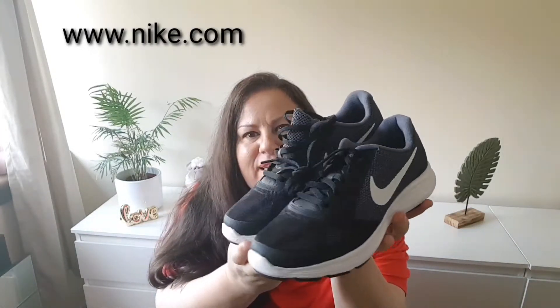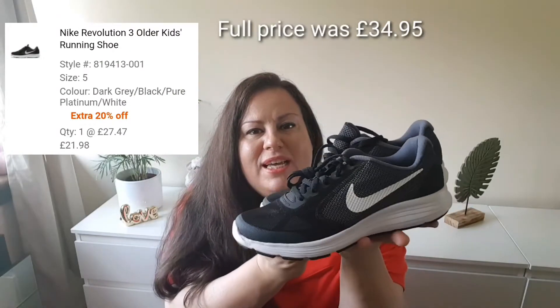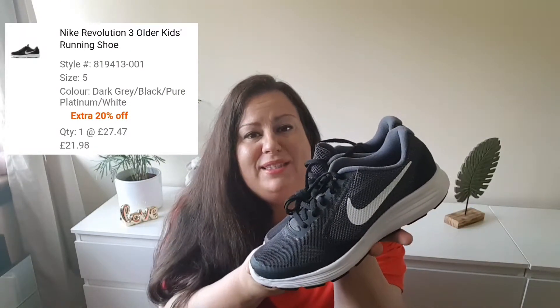The last pair of shoes were also from Nike — these black and white trainers. These are also a UK size 5, very very comfortable. Probably these will be my new gym shoes. I will put the prices on the screen.